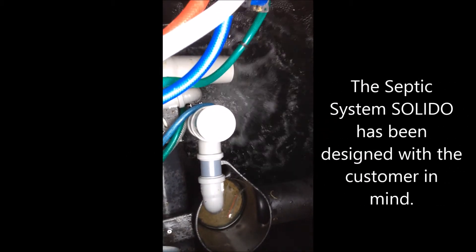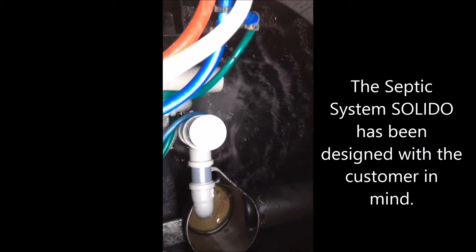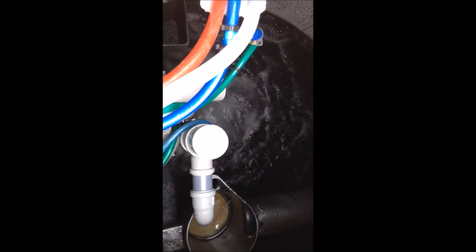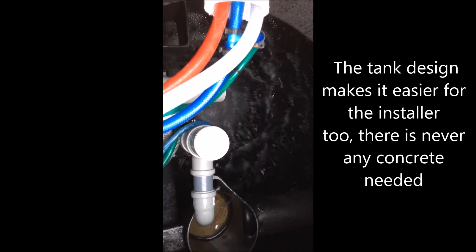Solido also means that the complicated laying of compressed air pipes is a thing of the past. Monolith tanks are well known for their easy installation, requiring up to 50% less earth excavation. And with Solido, installation of the entire plant becomes even easier.